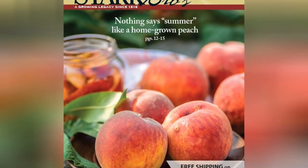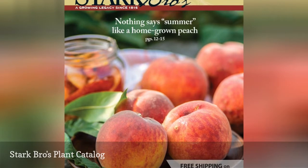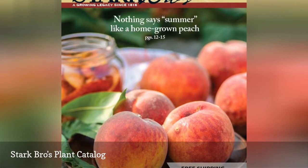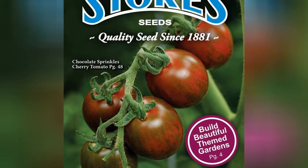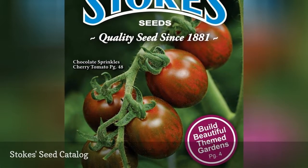In business for nearly 200 years, Stark Bros has a selection of berries, fruit trees, and garden plants. Stokes Seeds sells flowers and vegetable seeds inside the pages of their colorful free seed catalog.